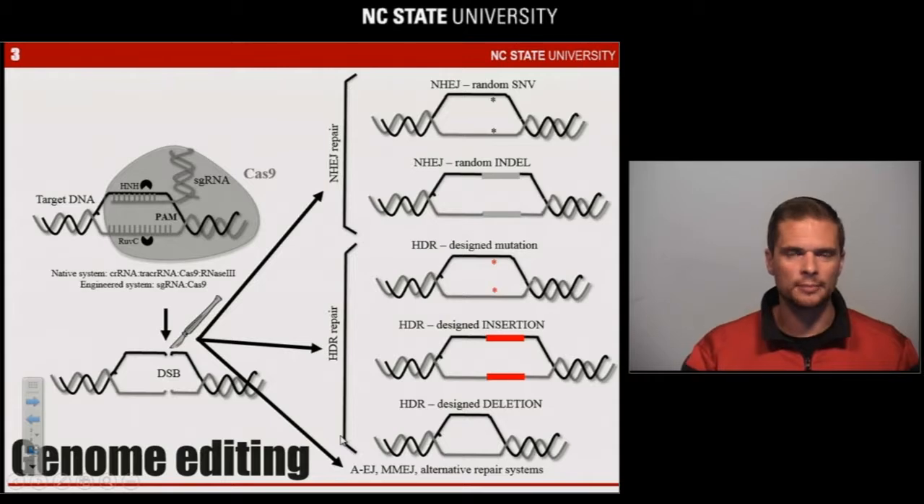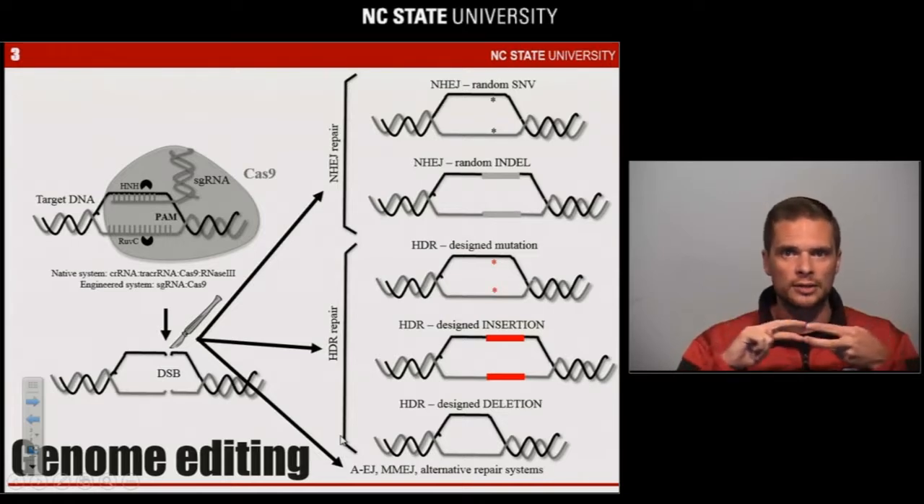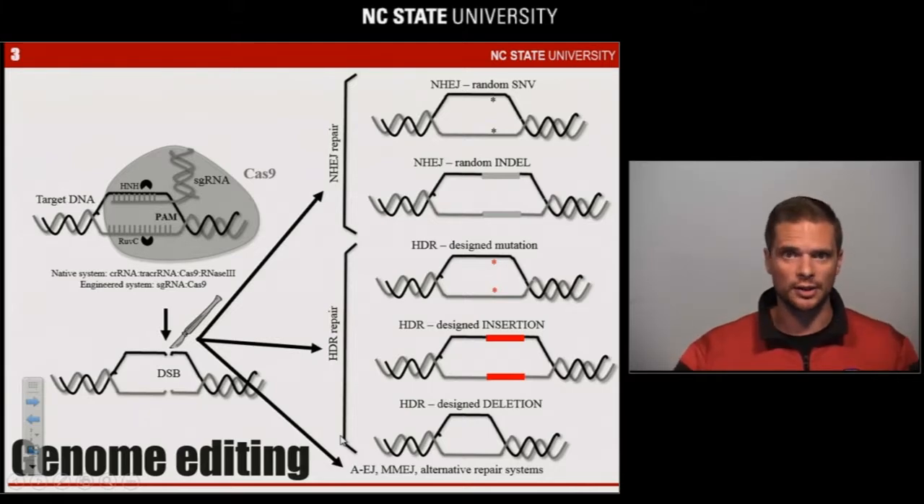In recent years, this CRISPR-Cas immune system machinery has been repurposed for what's called genome editing — essentially to derive sequence-specific targeting and cleavage of DNA in any organism of interest, in any sequence of interest, at any location of interest. The premise behind genome editing is that when you generate a double-stranded break, endogenous DNA repair machinery will reattach it imperfectly,